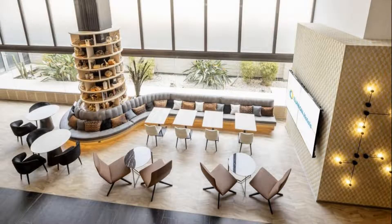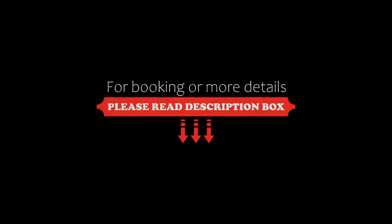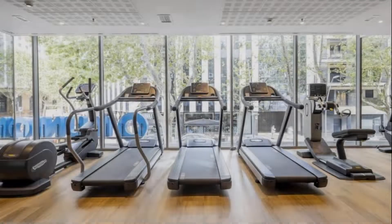If you have already visited this hotel, please share your experience in the comment box. For booking or more details, go to the link in the description. If you are facing any kind of problem booking a room in this hotel, you can tell us by commenting and we will help you.